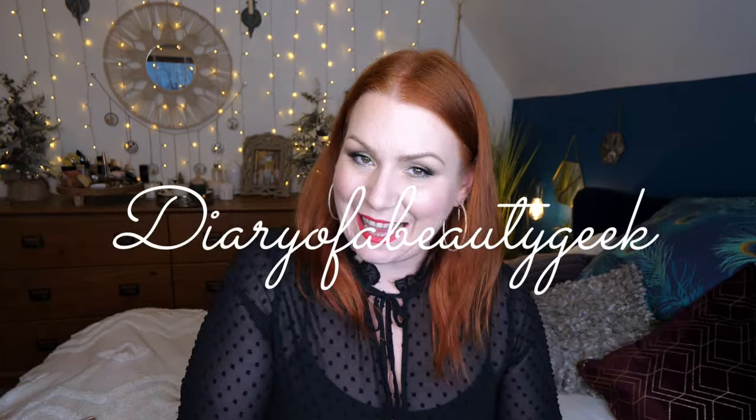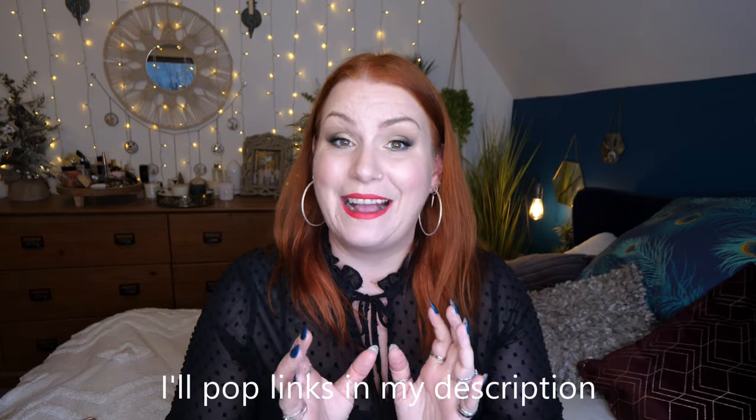Hi everybody, welcome back to my channel. I hope you're doing okay — if you're new, welcome, my name is Claire. I wanted to come on and share with you some products that I bought in the Black Friday sales from all different websites. I'll start off with the items that can still be bought at a discounted price.